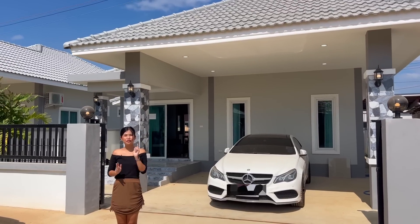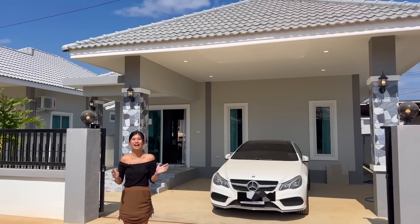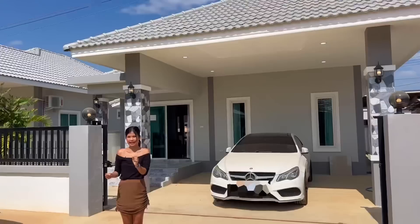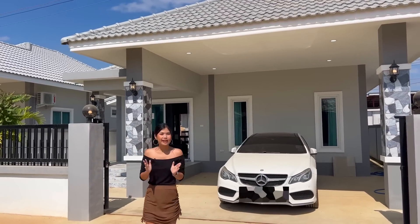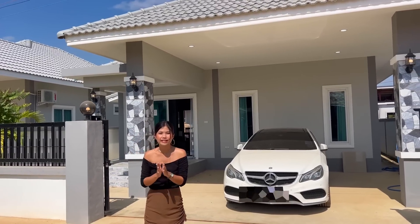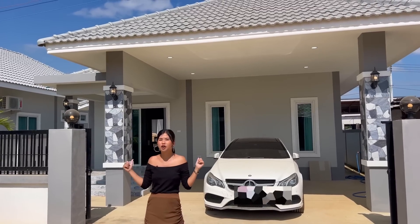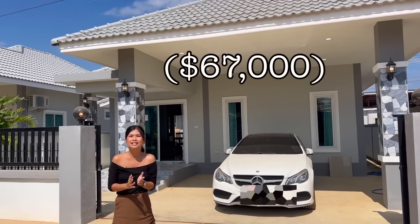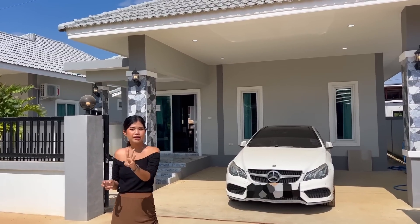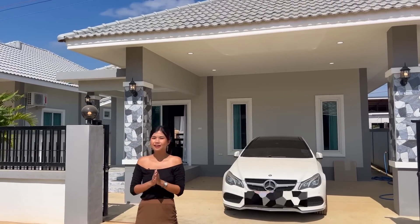Welcome back to my channel. I need to apologize for the noise because they are building houses in this village. Today I am in Pramboli, next to Hua Hin, and I'm going to show you another house in the Ban Yen Jai project. This house is on the market for only 2.3 million baht, including furniture, three bedrooms, three toilets, one living room, and one kitchen.